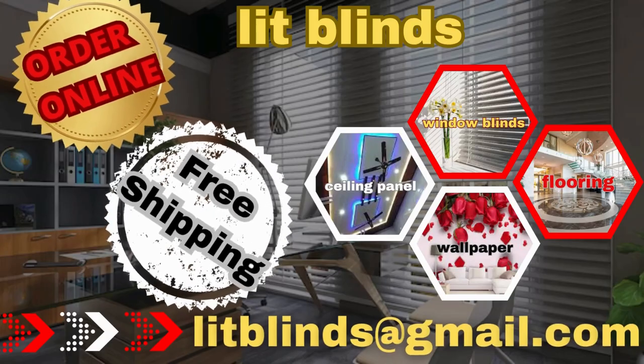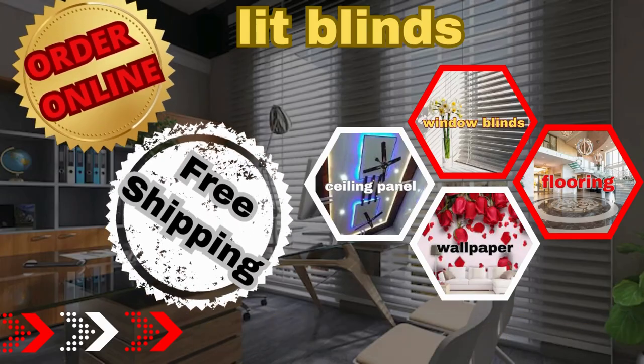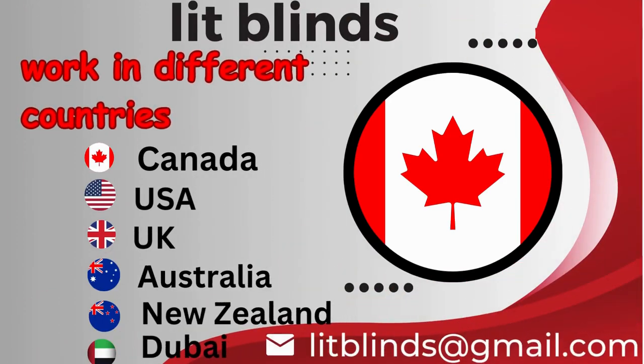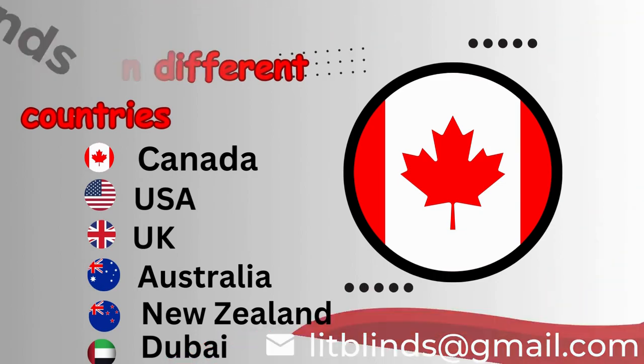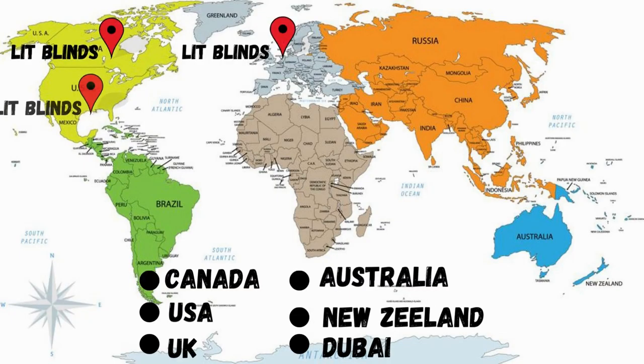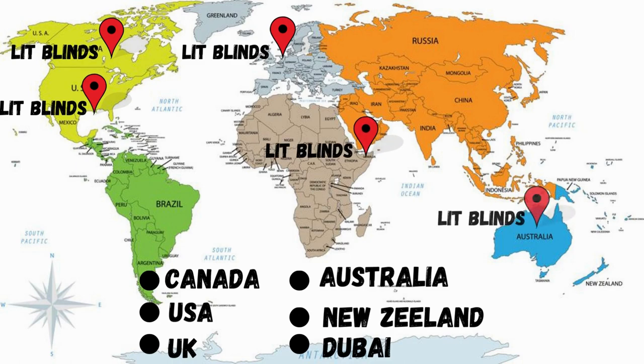Order online for free shipping. Lit Blinds operates in different countries: Canada, USA, UK, Australia, New Zealand, and Dubai. Lit Blinds provides free shipping and 50% off in each country. Order quickly to save your money.